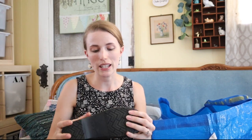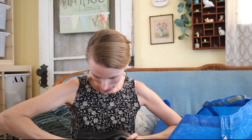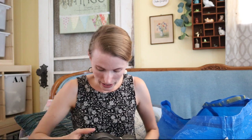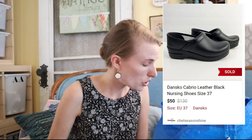Here are the Dansko nurse-style shoes I normally find — just regular nurse style, size 37. Good bread-and-butter piece, should go for around $25 to $35. You always want to give them a good bend before you buy them because if they have dry rot, you want them to fall apart before you send them to a buyer. These seem to be in good condition — I did a lot of bending and the leather barely has any scuffs on it, which is rare. Normally when I find them they're a little more trashed.